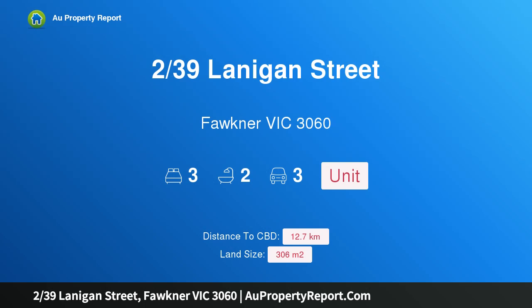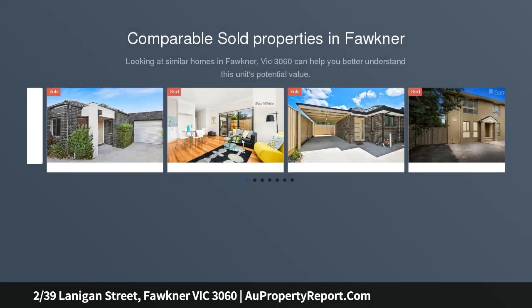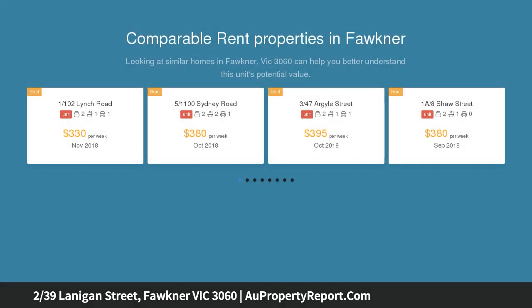I am glad to introduce property 239 Slanagan Street, Faulkner, Victoria 3060. A contemporary entertainer's classic choice, opening into a supremely spacious living, dining, and kitchen area, and flaunting a vast covered entertaining area with pizza oven. This polished contemporary three-bedroom, two-bathroom residence truly excels.